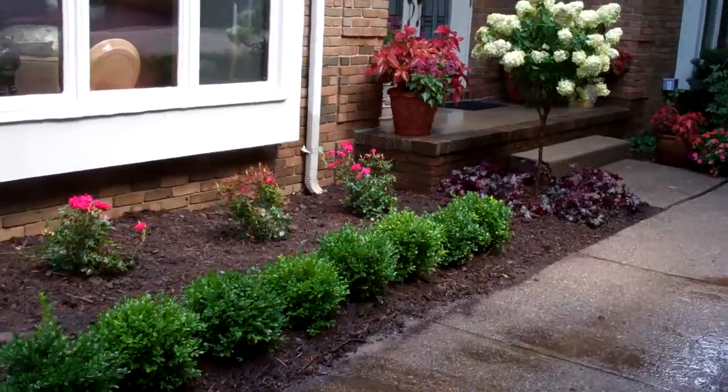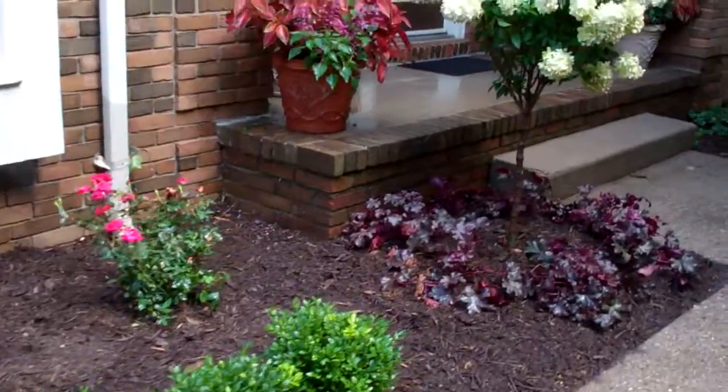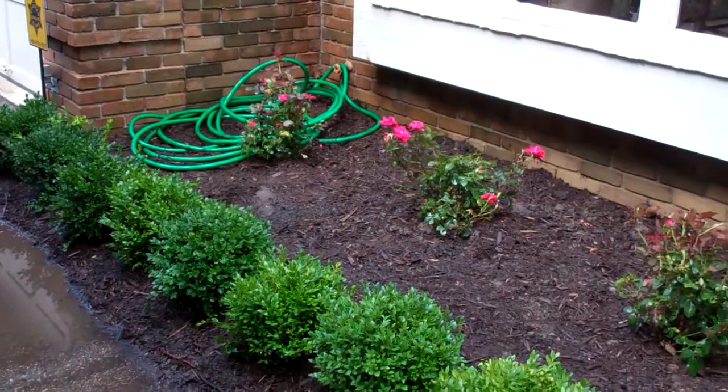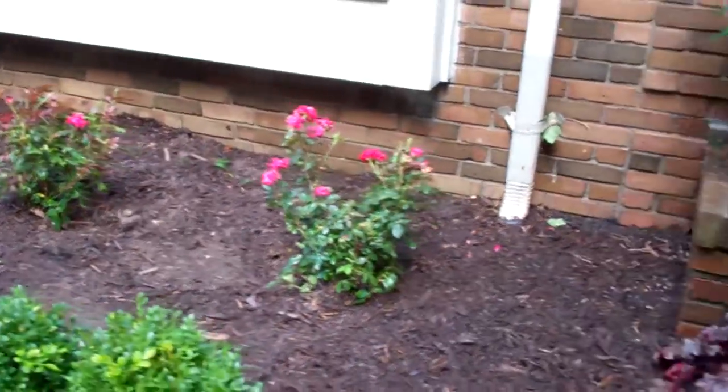Hi, this is Jan from Two Women and a Home. We just finished up this adorable little garden here for the client that is right at the entrance of her home. Prior to our new plantings, there were some very overgrown yews in this area, so there really wasn't much interest up here.